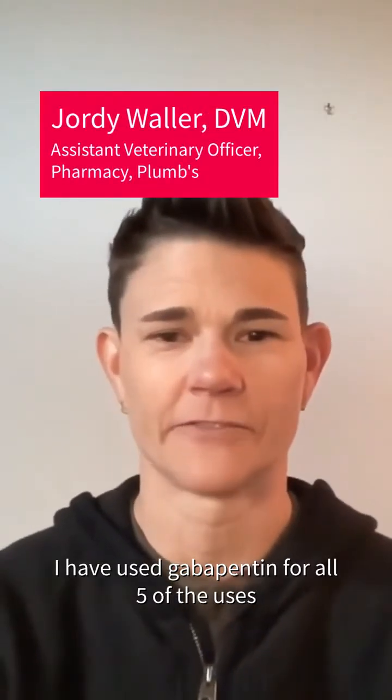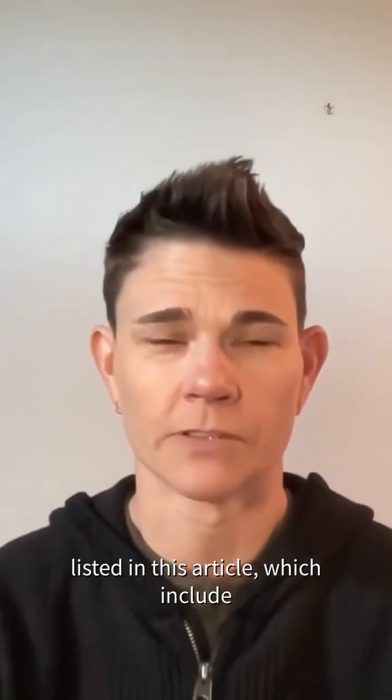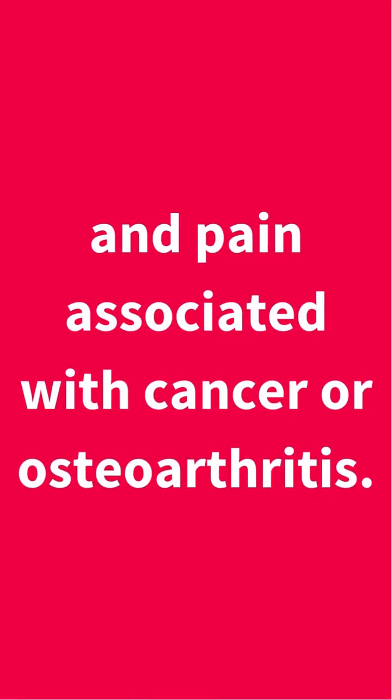I have used gabapentin for all five of the uses listed in this article, which include neuropathic pain from things like IVDD, breakthrough pain like you see in cases of severe trauma, and pain associated with things like cancer or osteoarthritis.